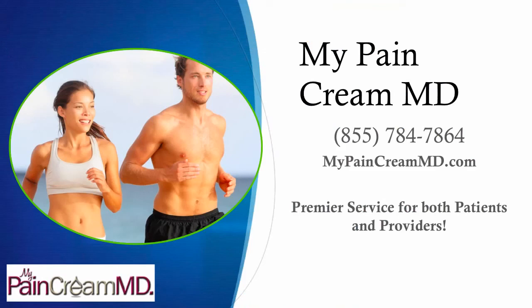Visit us today online at MyPainCreamMD.com and call us at 855-784-7864. I'm Dr. David Green with MyPainCreamMD. Your pain stops here.